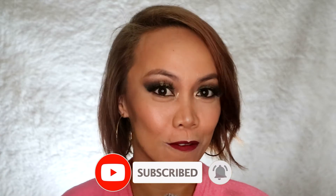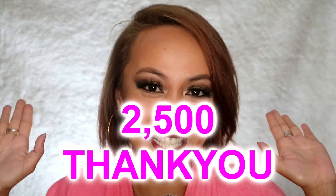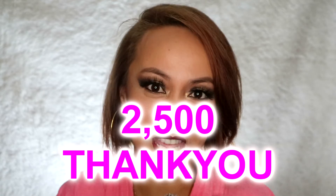Today's video will be a different one because you need to caption this makeup — you're going to make the title for this makeup. Please stay tuned until the end because we have a little surprise for you. Thank you so much for helping me reach 2,500 subscribers. This surprise is a thank you gift for you, so please check the description box and watch the video until the end.